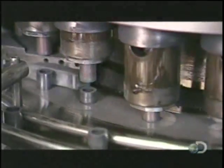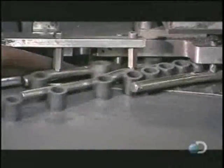This 25-head press shapes the cathode's powdered chemicals into hollow pellets. The press churns out 25,000 pellets an hour.